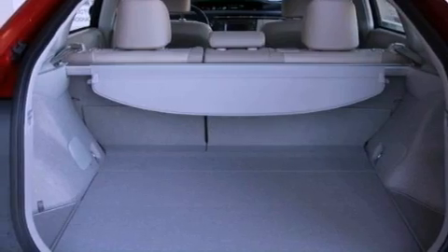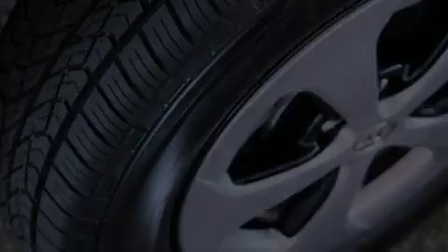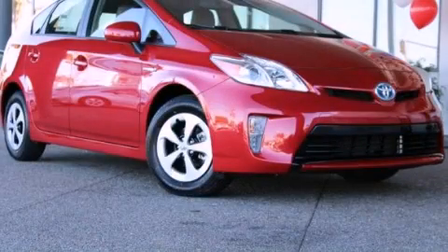With an EPA estimated rating of 48 miles per gallon on the highway, it's easy to see how you can save. This vehicle is sure to sell fast. Call and arrange your test drive today.